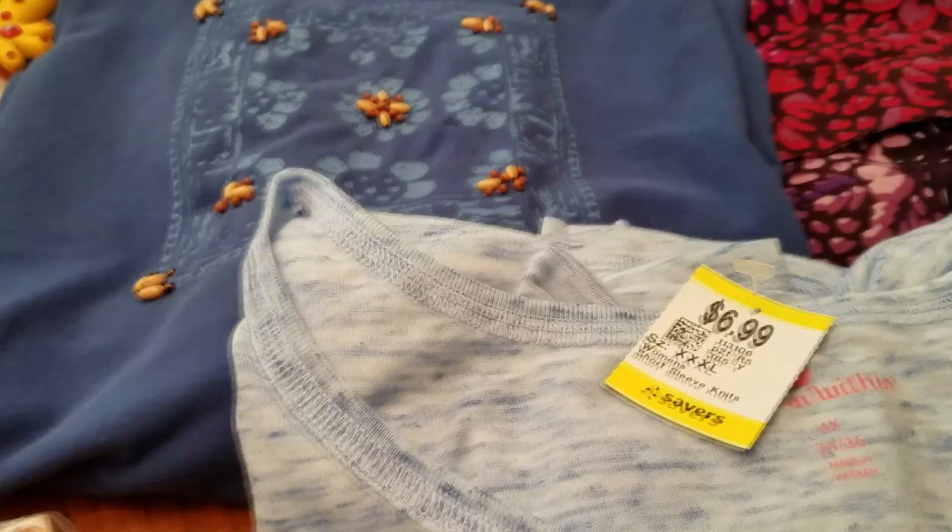And then this one, which I'm thinking about keeping — it is a Woman Within and it was only $3.50. It's a real nice, light, speckly top. Very cute. Looks comfortable.